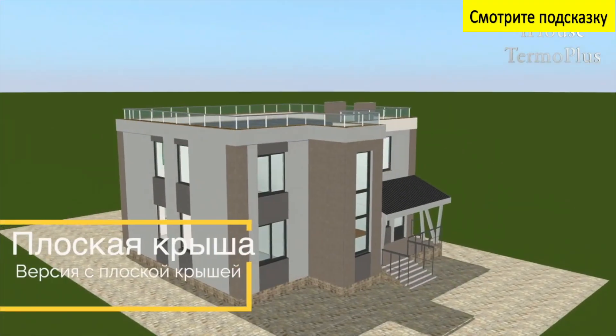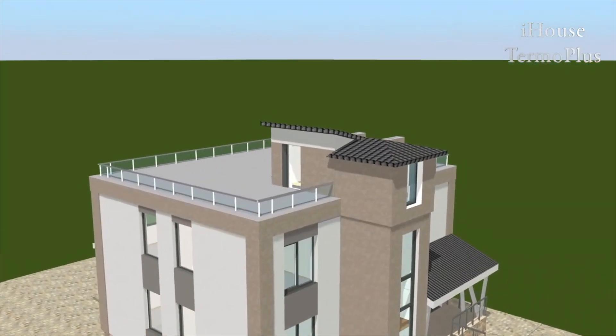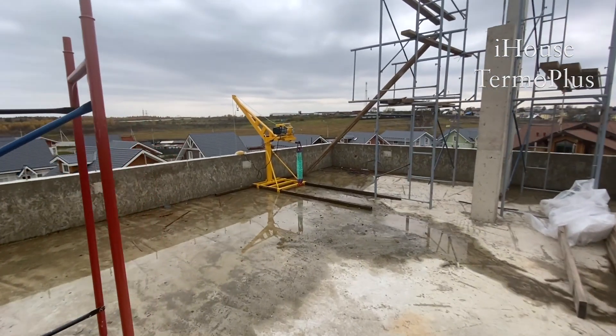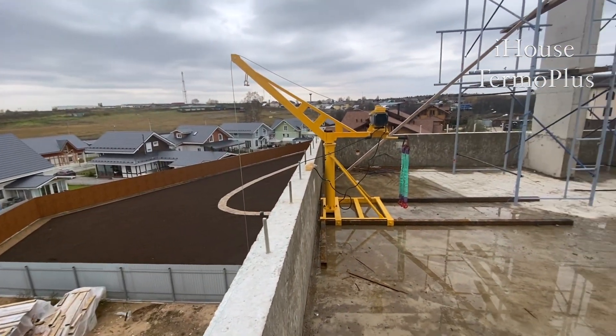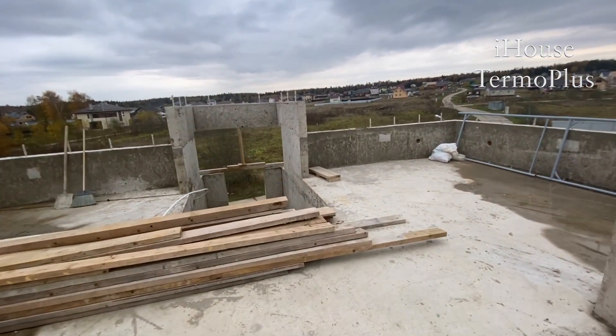Также можете посмотреть 3D-проект, у нас подсказка — посмотрите, может кому-то понравится. Можете перейти на наш сайт и, если вам понравилась эта планировка, заказать этот дом. Вот мы находимся на крыше дома. Красота, парапет у нас тут. Это Певчий комфорт-класс, он может быть с простой крышей, может с высокой быть. Ну что, пойдемте посмотрим, что у нас здесь. На неё выведена лестница. Сейчас мы сделаем краткий обзор, прогуляемся по монолитной коробке монолитного дома, проект «Певчий комфорт-класс».